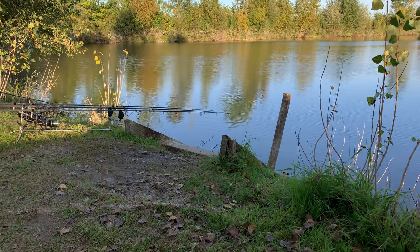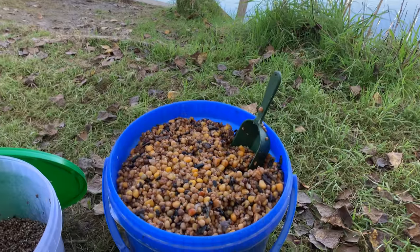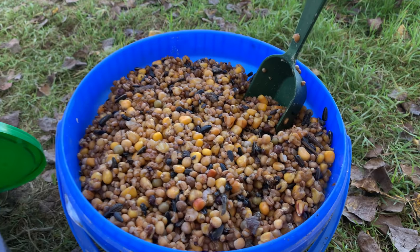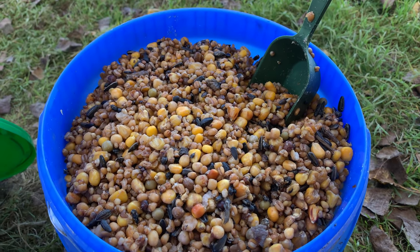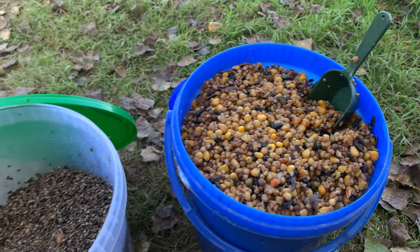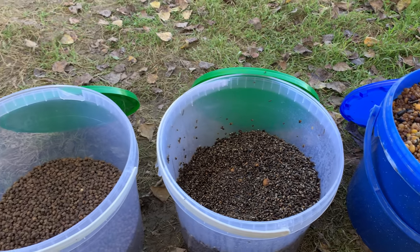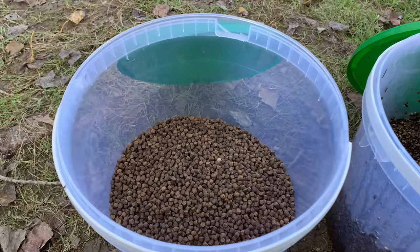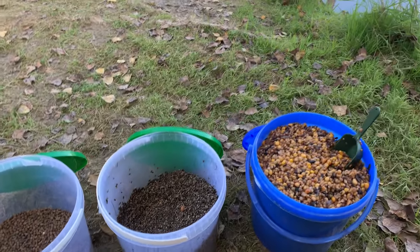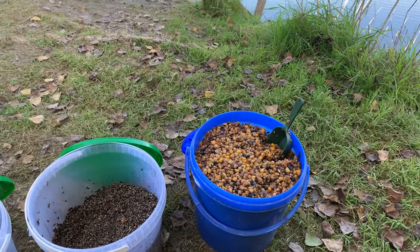Let's have a look at the bait I pre-ordered off Bill before I got here - all these options are on Bill's website so you can pick from these and get your order in before you get out to France. This is Bill's big fish mix - a good mix of all sorts of particle in there. Moving across, a bucket of hemp with a few tigers mixed in, and then some pellet, about 4mm. This is day 4 and I'm already on my second bucket of Bill's big fish mix.